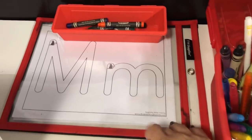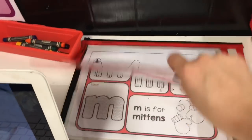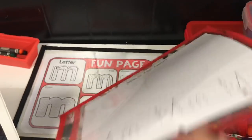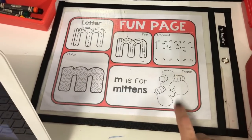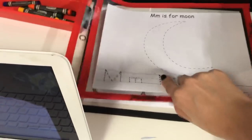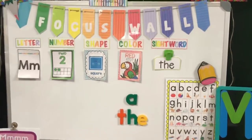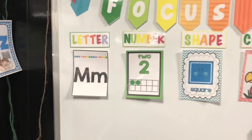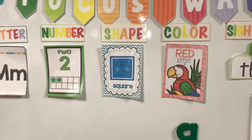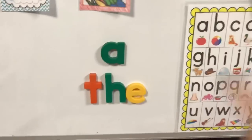On her desk I have her letter M tracing sheet with crayons. On the back she has a moon she can trace, and then her letter M fun page. She tends to enjoy those, so we use dry erase markers for both. For her focus wall, I have the letter M flash card, the number two, the shape square, the color red, and I changed out her sight word to 'the.' We're also keeping 'A' on the wall to keep reviewing both sight words.